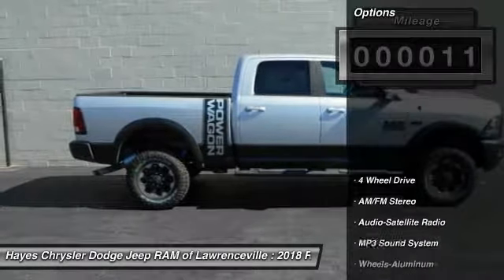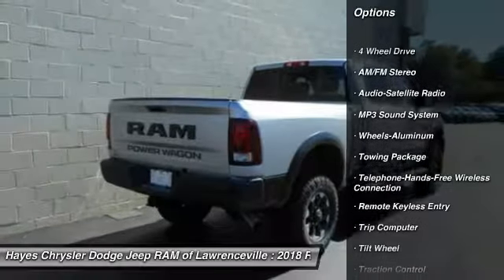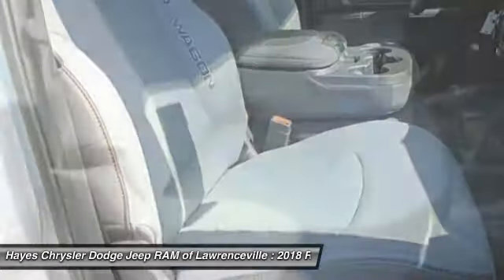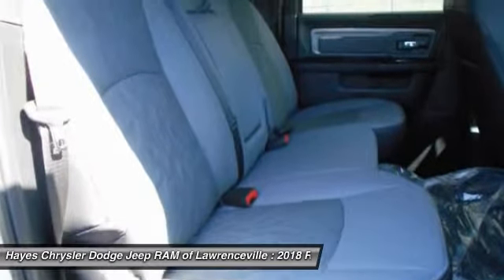Here are some of this vehicle's great options: anti-lock braking system, traction control, four-wheel drive, air conditioning, Bluetooth wireless data link for hands-free phone, power steering, aluminum wheels, floor mats, cruise control, and AM/FM stereo radio.